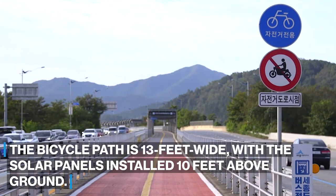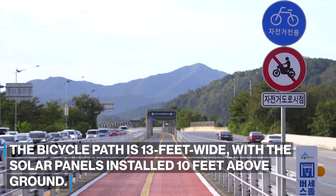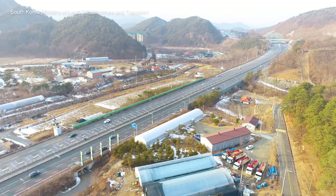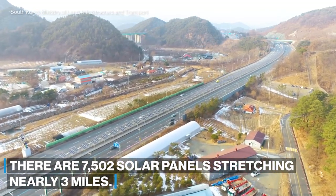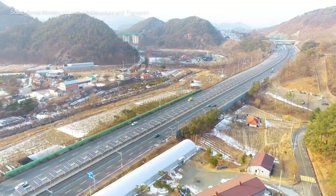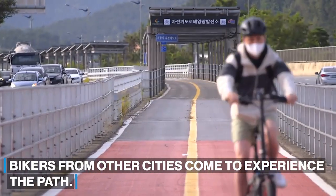The bicycle path is 13 feet wide with the solar panels installed 10 feet above ground. There are 7,502 solar panels stretching nearly three miles. Bikers from other cities come to experience the path.